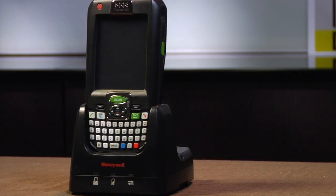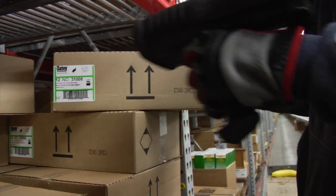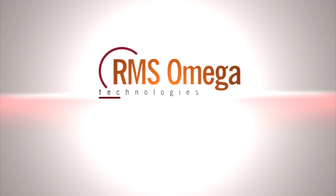A rugged device is all about uptime for your workforce. If your workforce is constantly bringing back a consumer device and it's breaking, you've just lost major dollars. RMS Omega is a factory authorized Honeywell service provider for all of their supply chain products.